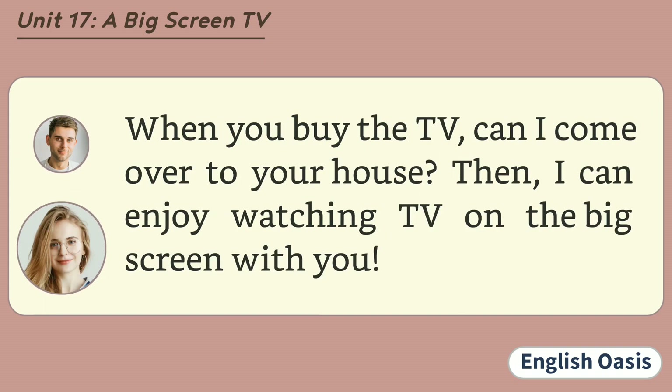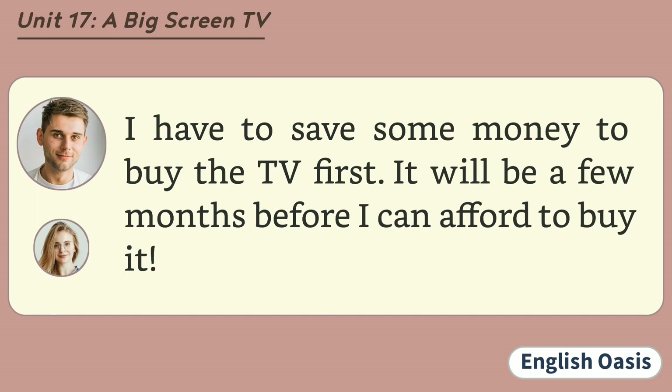When you buy the TV, can I come over to your house? Then I can enjoy watching TV on the big screen with you. I have to save some money to buy the TV first. It will be a few months before I can afford to buy it.